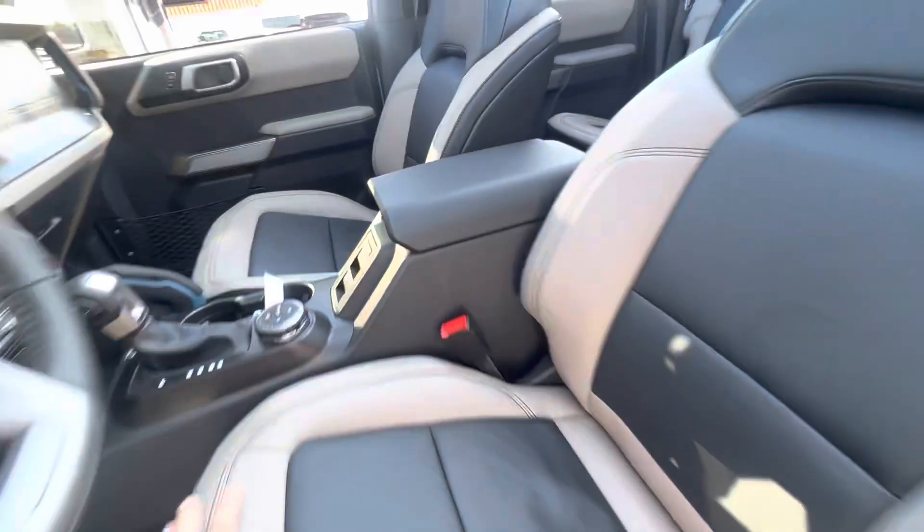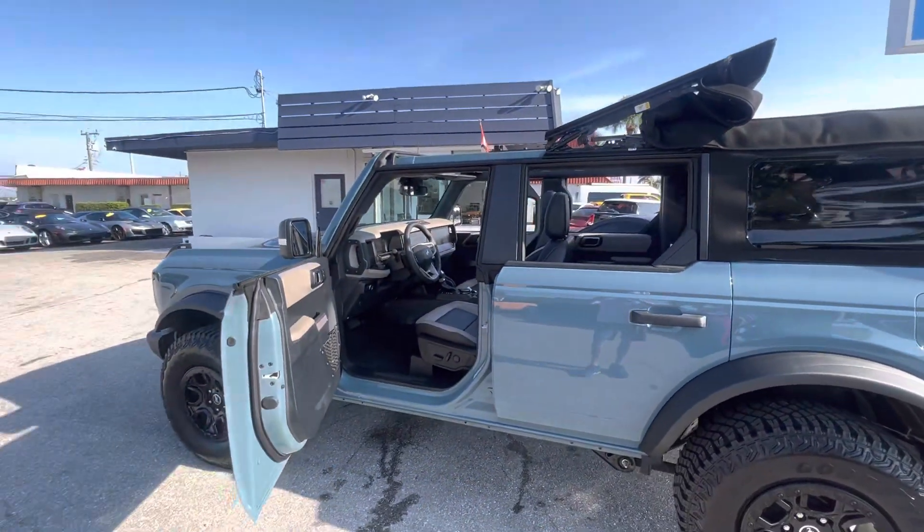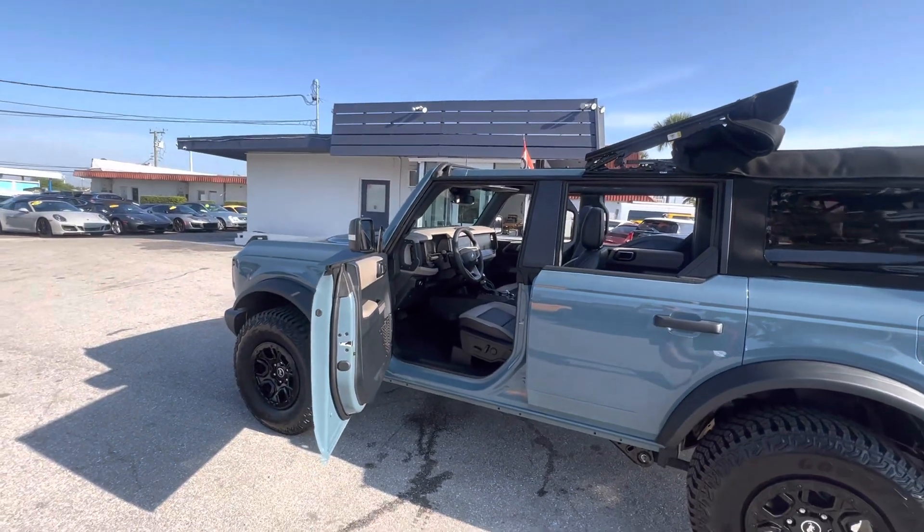All right, so there you go. Perfect vehicle, inside and out, no damages — 2023 Wild Track. Thanks for watching. Have a great day.